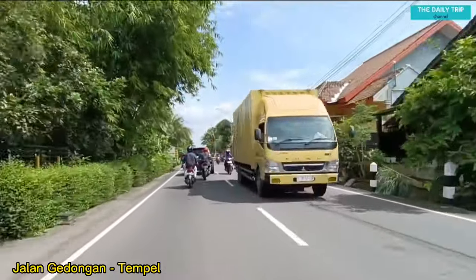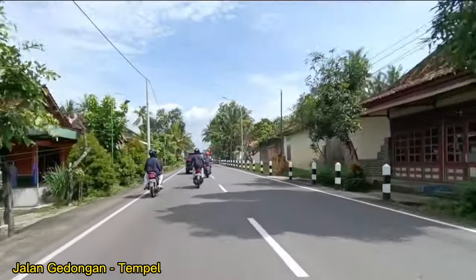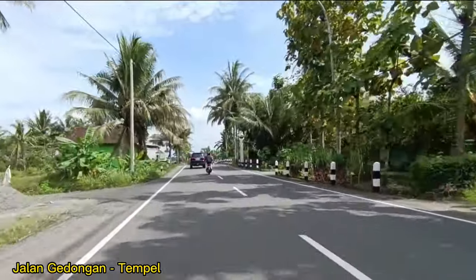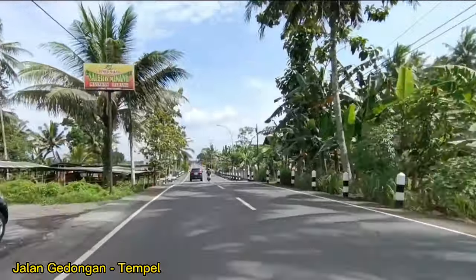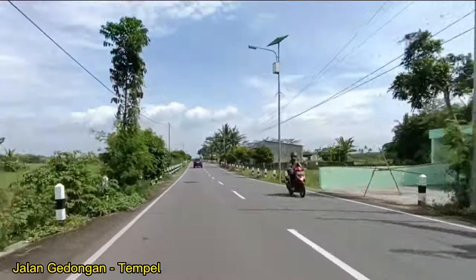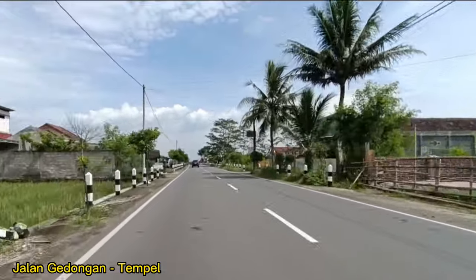Di pagi ini cuaca cukup cerah, namun tidak terlalu panas ya teman-teman. Dan di perjalanan kali ini, suasana pedesaannya cukup kental sekali. Jadi tampak nyaman dan perjalanan kita juga sangat sejuk, menikmati pemandangan-pemandangan alam pedesaan. Itu hijau-hijau ya, kanan-kiri masih banyak sawah di sini. Jadi suasananya segar sekali.